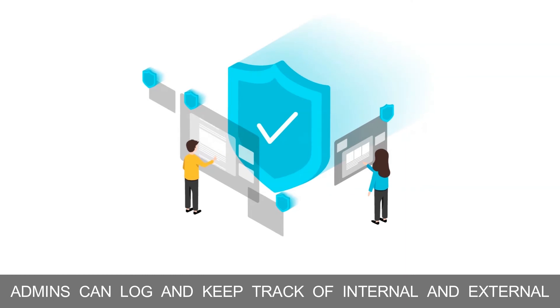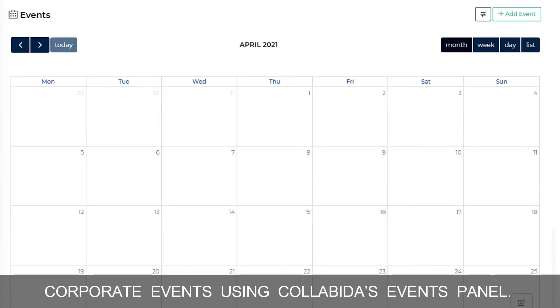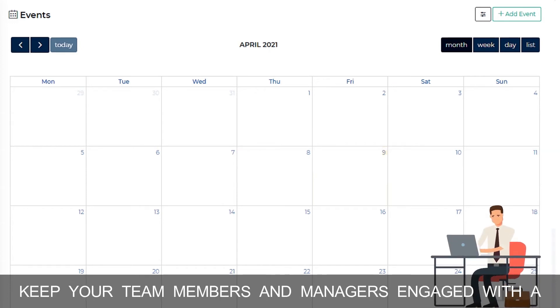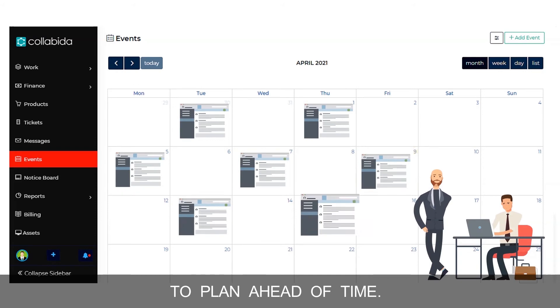Admins can log and keep track of internal and external corporate events using Collabina's events panel. Keep your team members and managers engaged with a calendar view of events, allowing them to plan ahead of time.